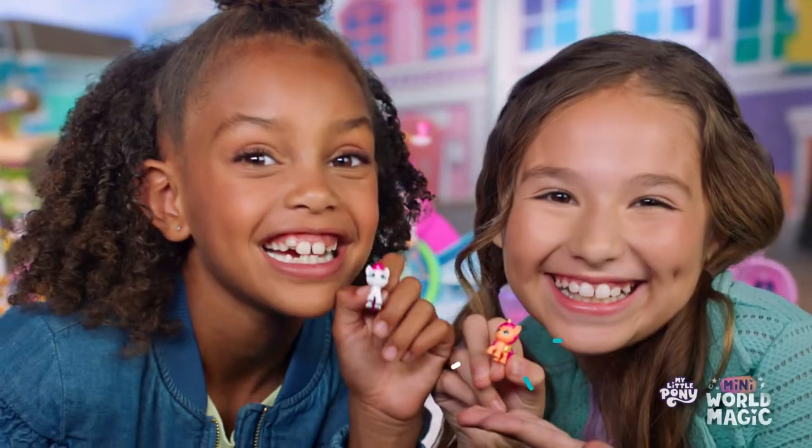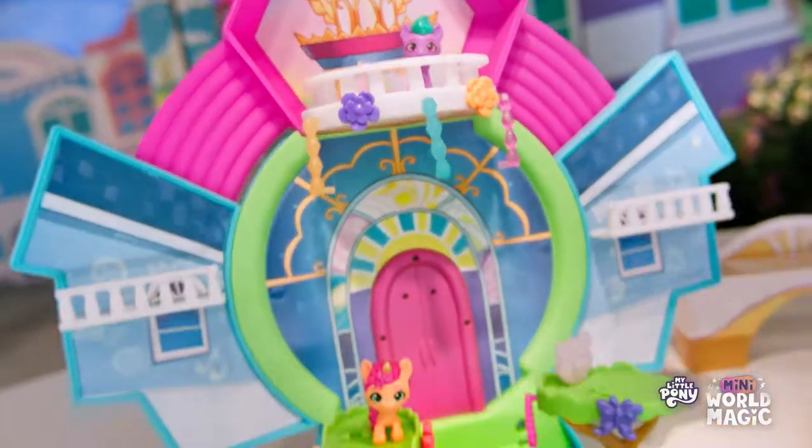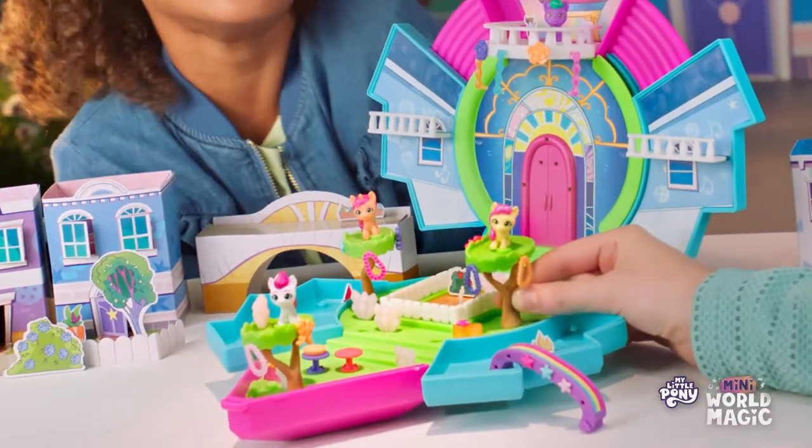My Little Pony's Gone Mini! Welcome to the epic mini Crystal Bright House! From the balcony to the garden, it's the center of pony adventure with a cute mini vibe.